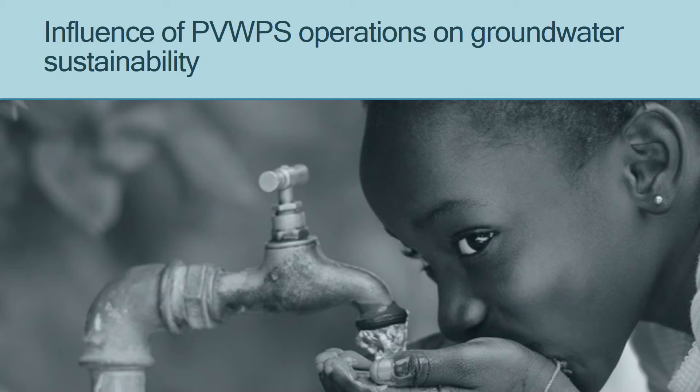This enables an easy and effortless access to water without requiring access to the electric grid.